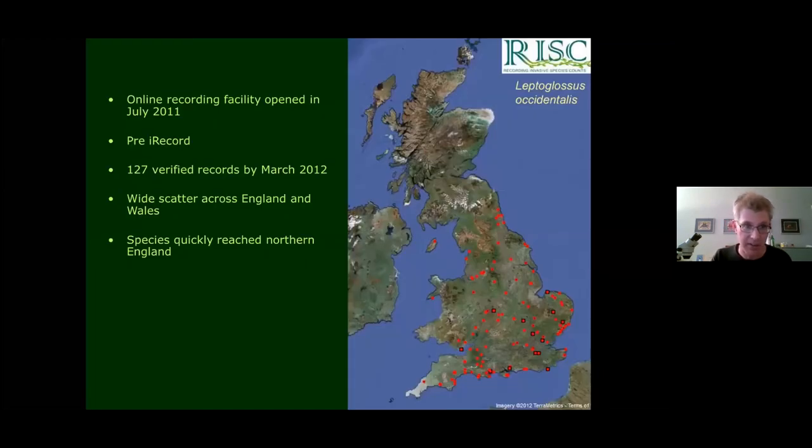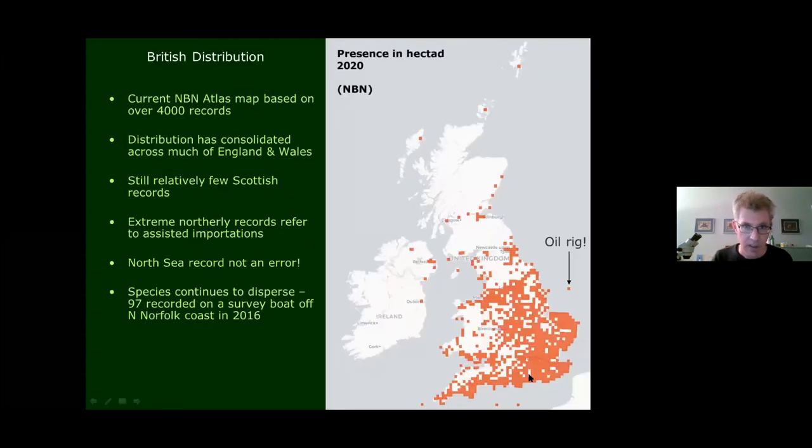The online recording facility opened in 2011, and by March 2012 there were well over a hundred records, and notably they weren't all from the south coast — they were massively scattered across England and Wales. The species even reached the Isle of Man and into northern England really, really fast.